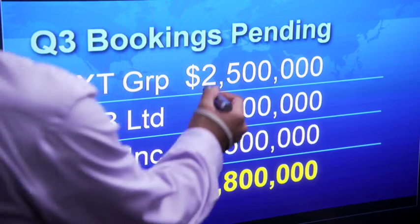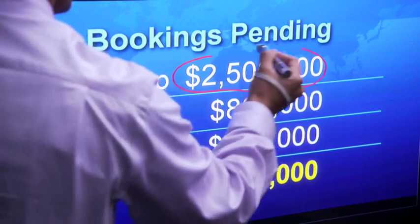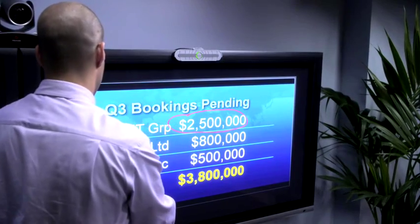When closing a big deal is crucial, you need to instantly connect with the right people, wherever they are. Now, with Polycom Real Presence Mobile, you can meet and collaborate face-to-face with anyone from anywhere, using your Apple, Motorola, or Samsung tablet.